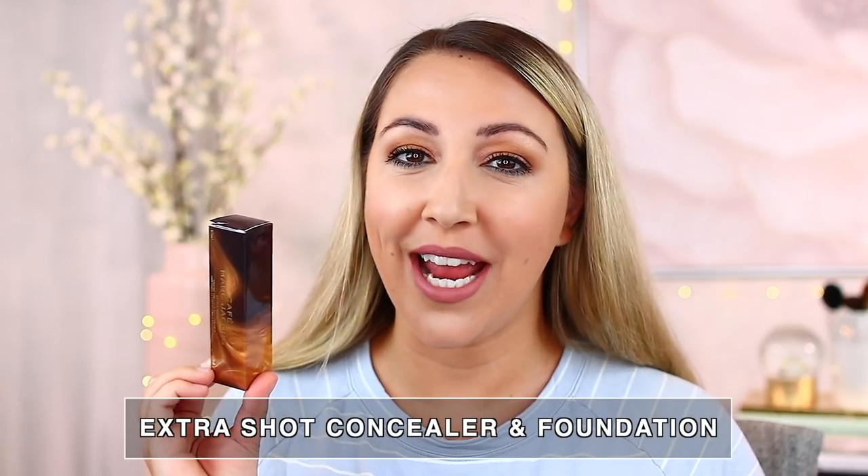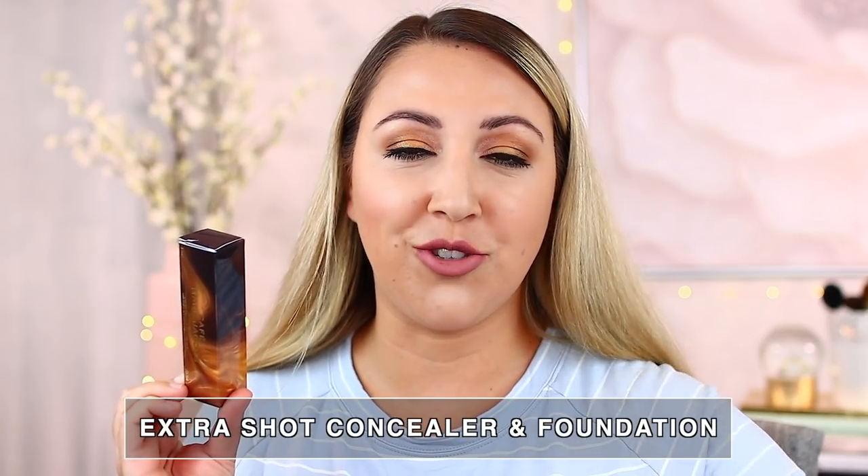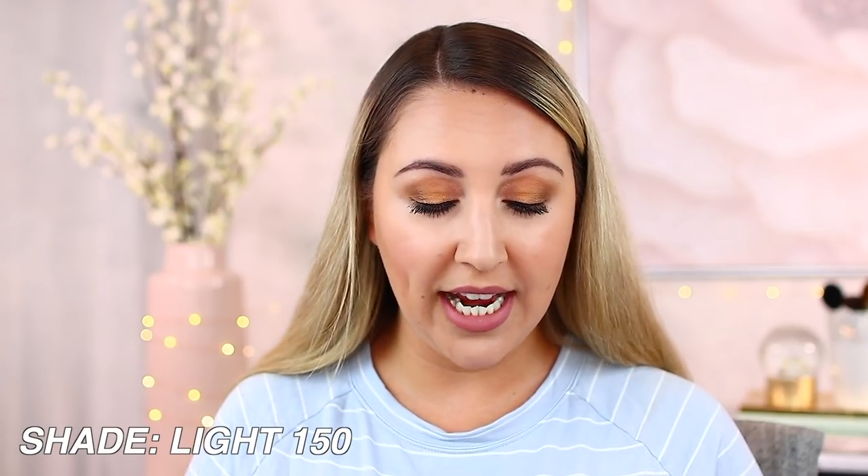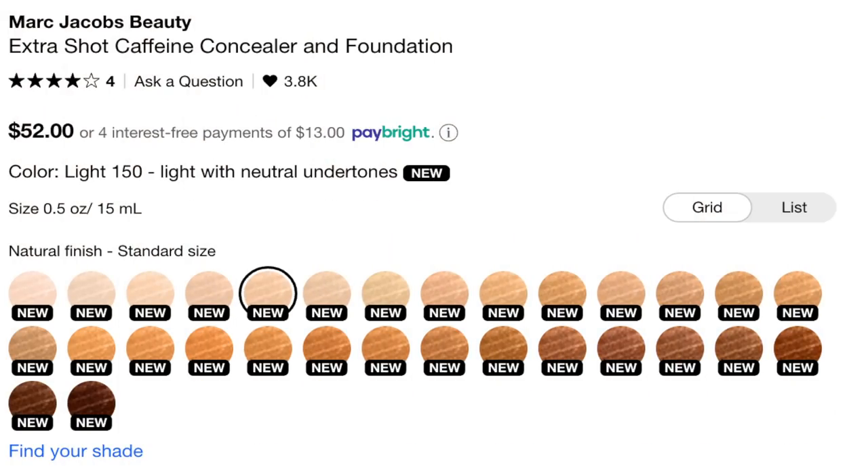Let's first talk about the Cafe Marc Jacobs Extra Shot Concealer and Foundation combination product. I tend to like a concealer by itself or a foundation by itself. The whole purpose of a product like this is that you can do either or. The shade I'm wearing is Light 150, which is a light with neutral undertone shade. There are 30 shades in this line, which is absolutely amazing. So good job to Marc Jacobs for that — I really appreciate the diversity among shades.